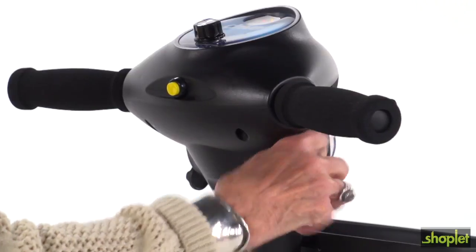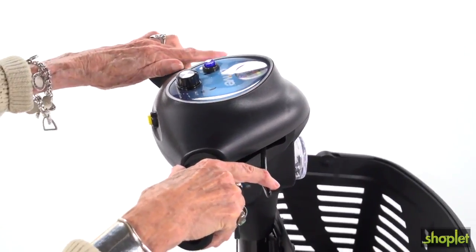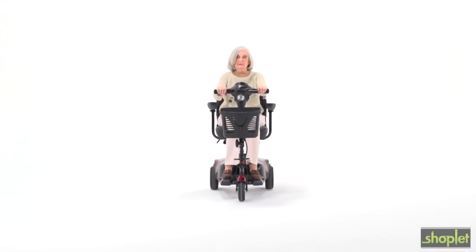A key switch starts the scooter and the simple fingertip throttle control makes it easy to accelerate, back up and stop, even for those with limited dexterity.